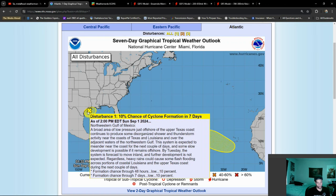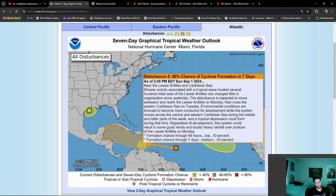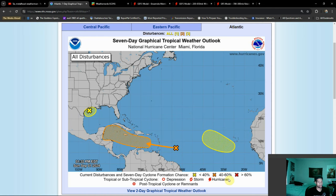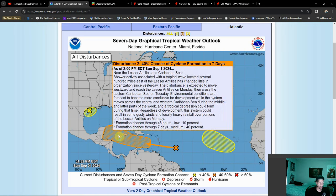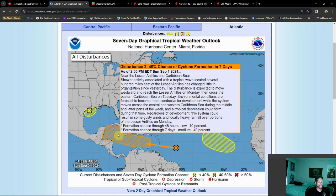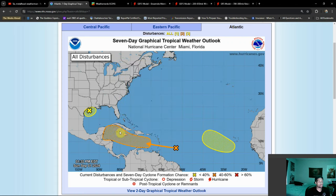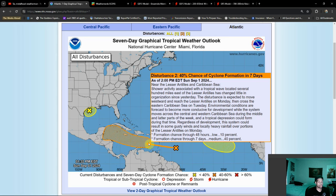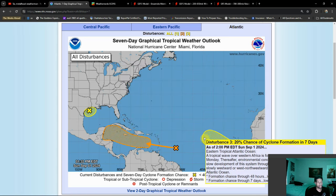Nothing too out of sorts there. But this system here and this system here, I'm watching a little bit more closely — especially this system here in the orange, where there's a 40% chance of development at this current point in time. It's also going to be heading towards the Caribbean, where waters are very warm, wind shear is light, and there's a little bit less in the way of Saharan dust. Still pockets of dry air here.